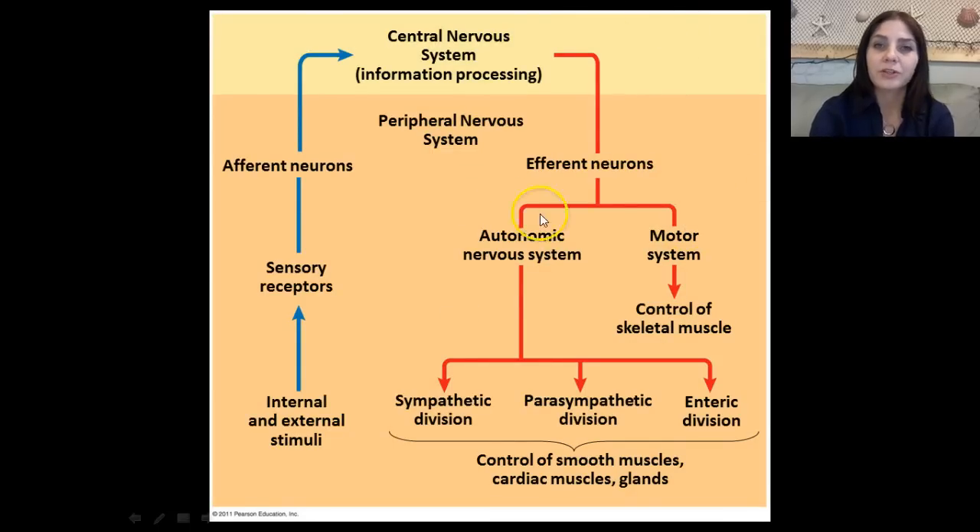Looking at this diagram, I want to show how the peripheral nervous system interacts with the central nervous system. Starting with either an internal or external stimulus — external might be touching something hot, while internal might be body temperature changes producing shivering or sweating. Sensory receptors pick this up; afferent neurons or interneurons get activated and signal into the central nervous system, which then sends output via efferent neurons — those attached to muscles or glands.